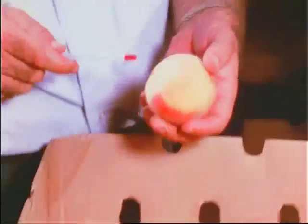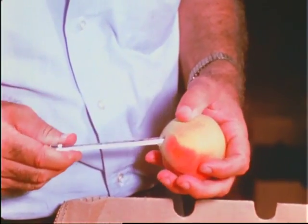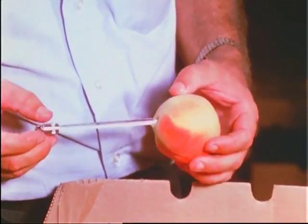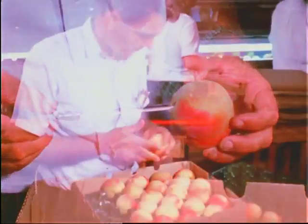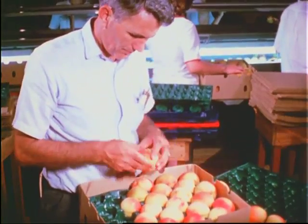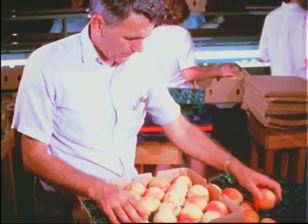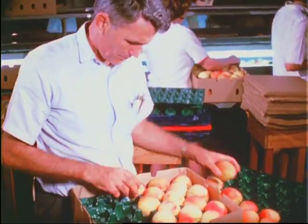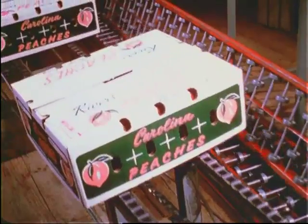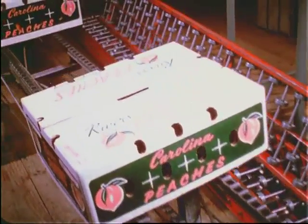The temperature below the surface is checked with a thermometer to see that the fruit has been cooled properly for shipping. Inspectors also make sure the peaches are free of cuts, bruises, and other defects. This inspection establishes a system of grades for buying and selling peaches. To the consumer, it means a more uniform and higher quality product.